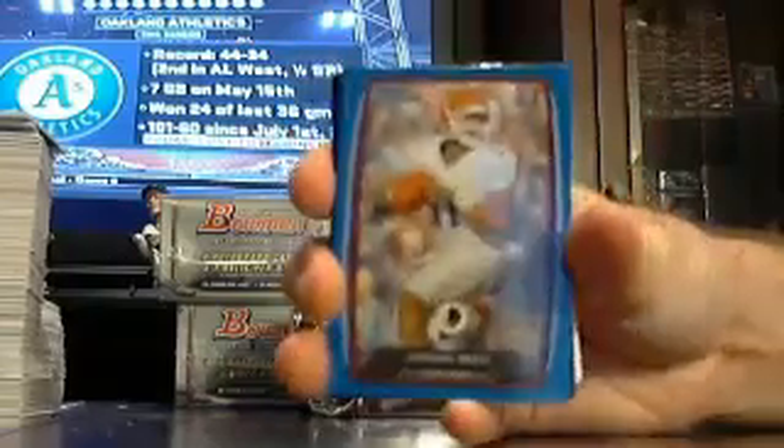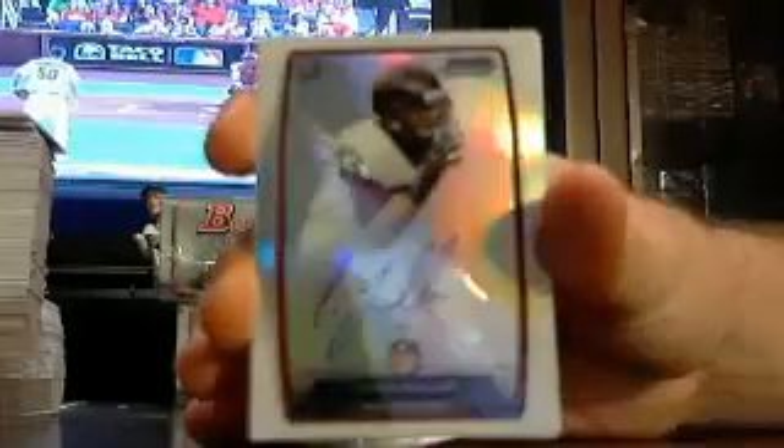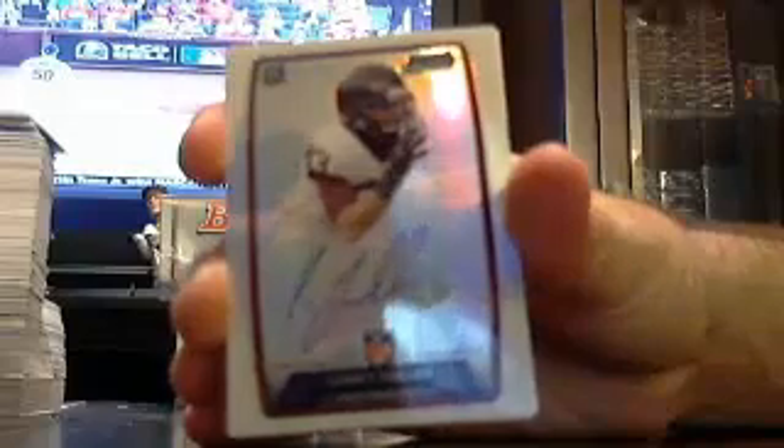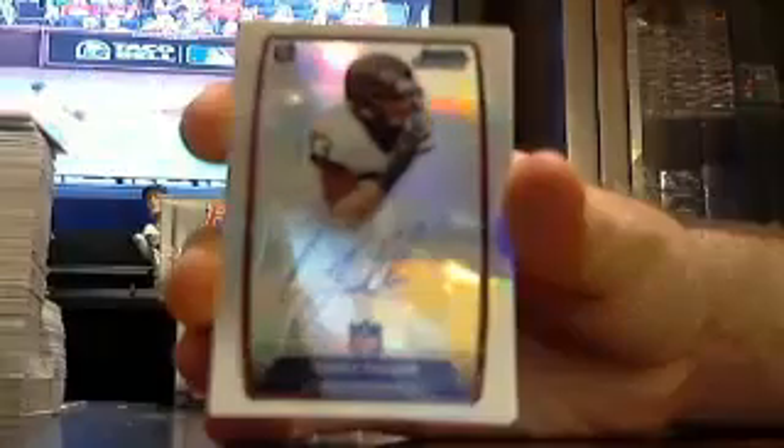Got a Jordan Reed for the Redskins out of $4.99. And I believe this is a Lion, but I'm not 100% sure — Corey Fuller, base auto. I believe that is a Lion but I'm not 100% sure. But I'm assuming the autos are in that stack.